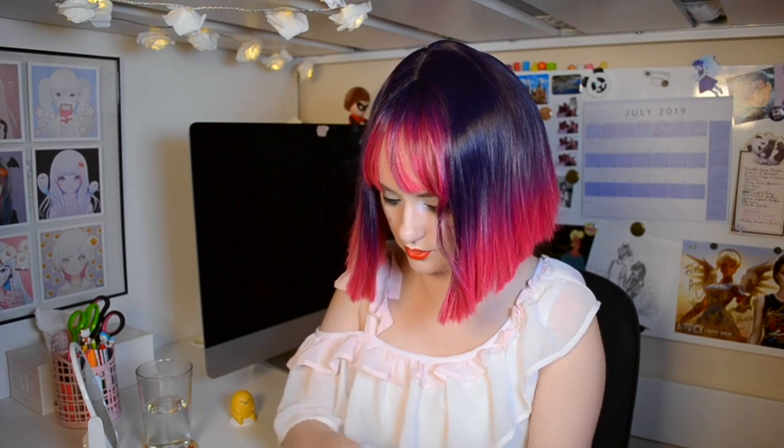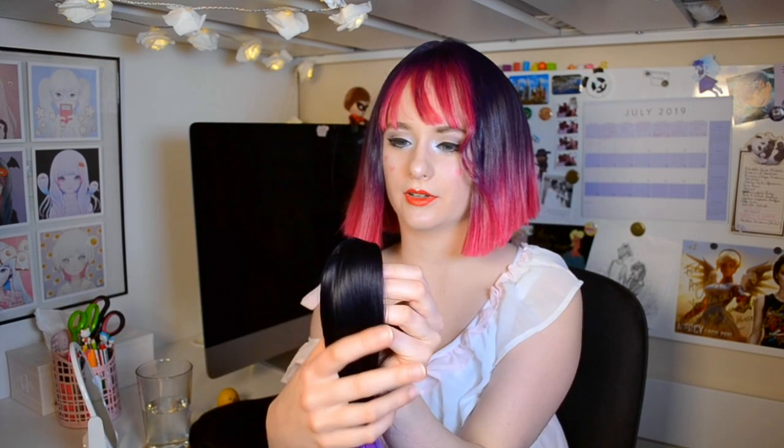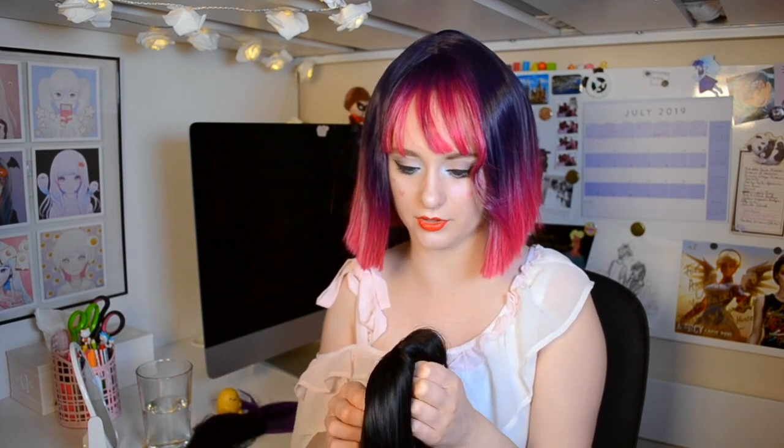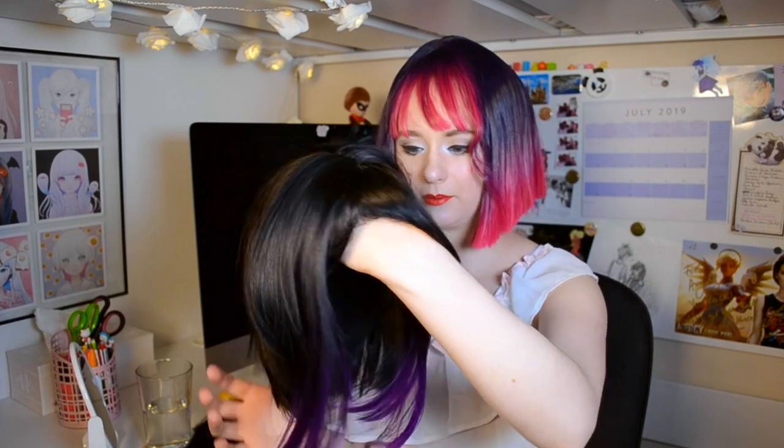So this next one is the Libra wig. Right off the bat it's very soft, the fibers honestly look great. Looking at it under the light it holds up beautifully — I would definitely wish that the last wig had the same fiber quality because this looks absolutely wonderful under the light. It has the wonderful little skin top and a beautiful black to purple gradient. I'm really excited for this one.